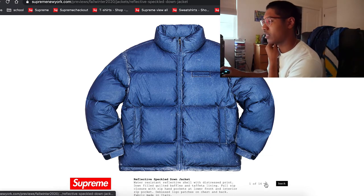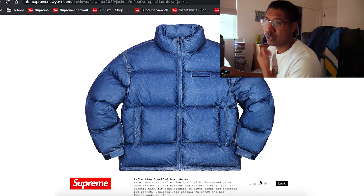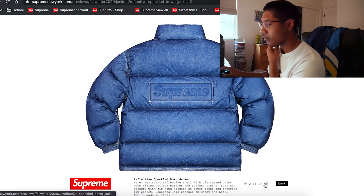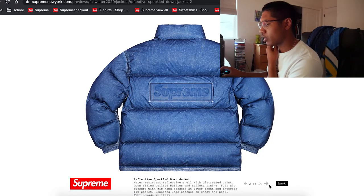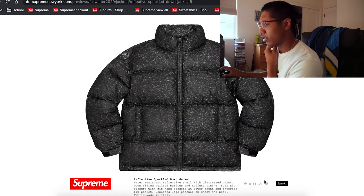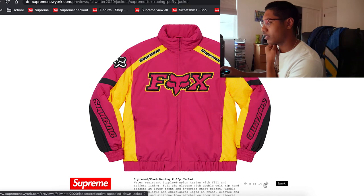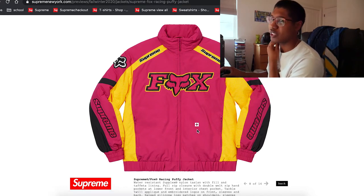They've got a reflective speckled down jacket. I like puffy jackets — they look pretty nice, especially on the East Coast. Over here on the West Coast it doesn't really get cold like that. It's got the box logo on the back, nice gray colors, not too bad. It's reflective — I want to see what it looks like when reflecting.